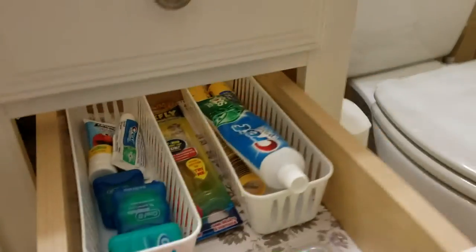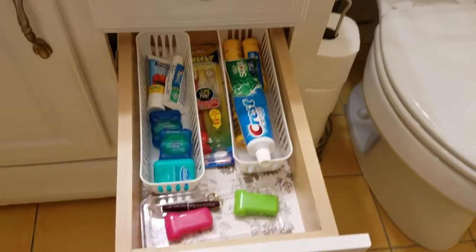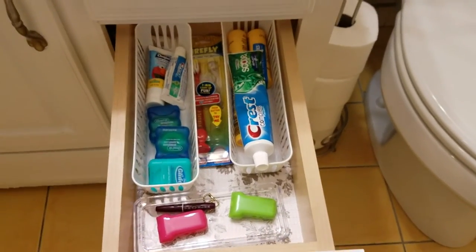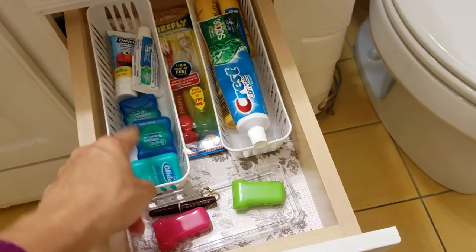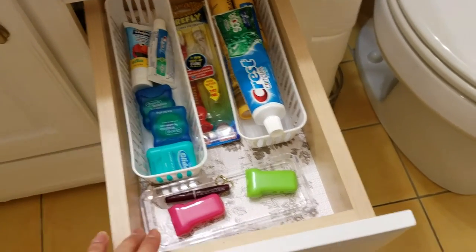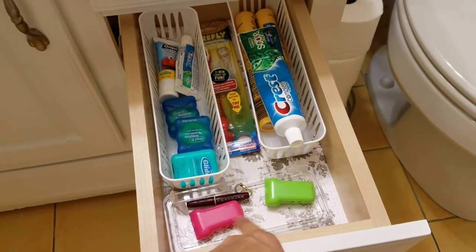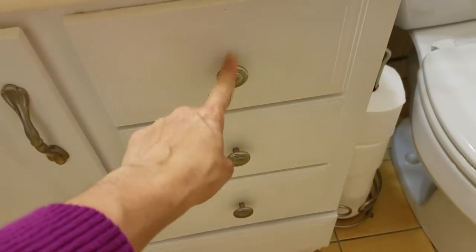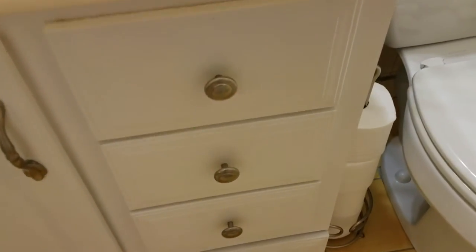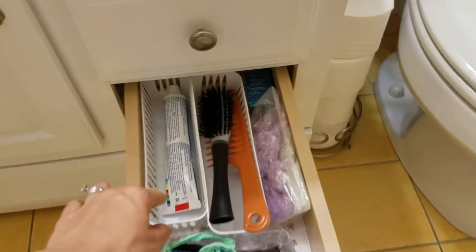In this drawer I have my oral care products. I added a lining at the bottom and small containers where I'm keeping dental floss, toothpaste, and a new toothbrush and toothbrush holders. The top drawer is just a dummy drawer, so on the bottom drawer I have extra toothpaste.